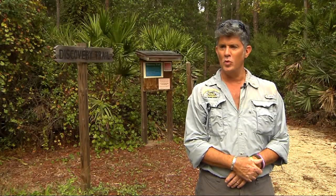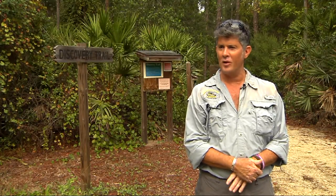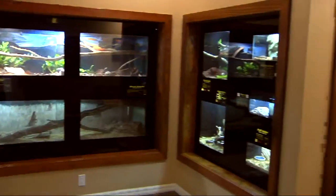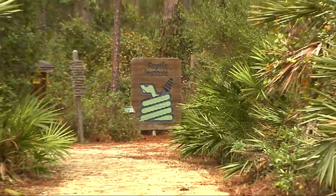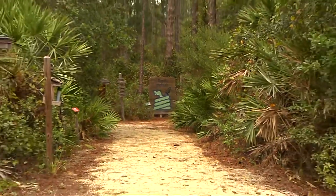We're exhibiting some new red pygmy rattlesnakes. This is just a color variant on our native dusky pygmy rattlesnake that's found right here in Florida. And we've always got a few new offerings on the trail. Those change periodically through the season.